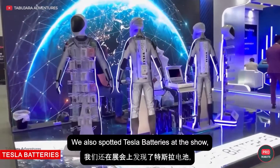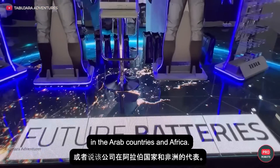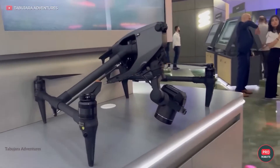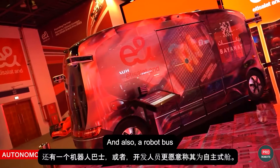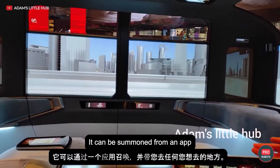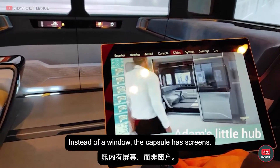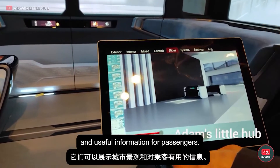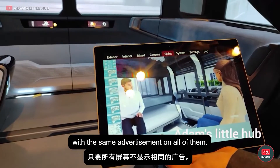We also spotted Tesla batteries at the show, representing the company's presence in Arab countries and Africa. There were also drones of different shapes and sizes. And also a robot bus — or as the developer prefers to call it, an autonomous capsule. It can be summoned from an app and will take you wherever you want to go, sometime in the future. Instead of windows, the capsule has screens that can display both city sights and useful information for passengers.